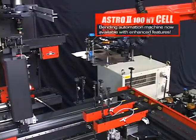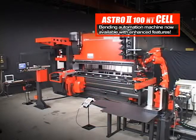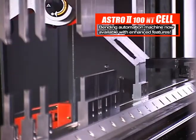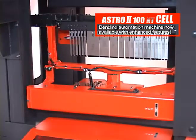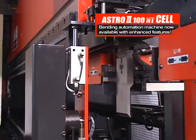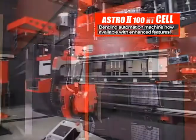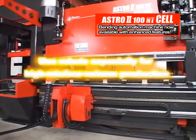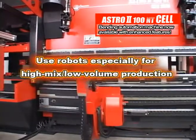The new bending robot system, ASTRO-200NT cell, has reduced the shop floor setup and achieved outstanding improvement in productivity by adopting various new functions, automating the process, and making the process intelligent. The ASTRO-200NT cell is the ultimate embodiment of the shift from using robots, especially for high-mix, low-volume production.